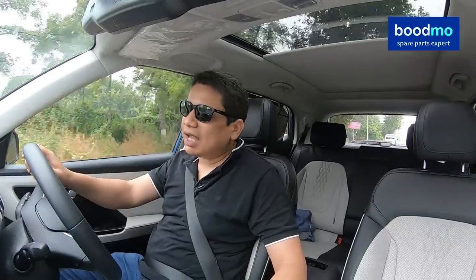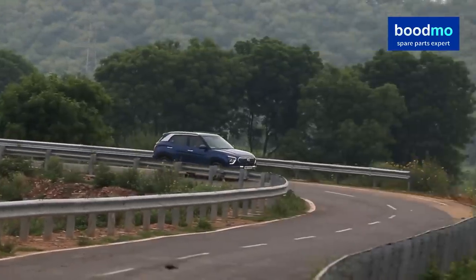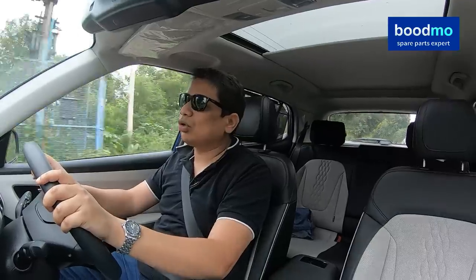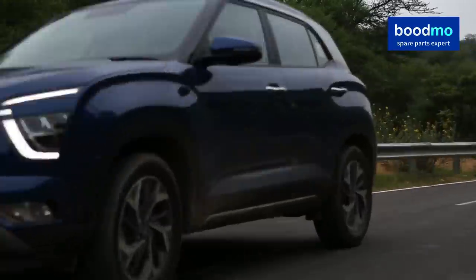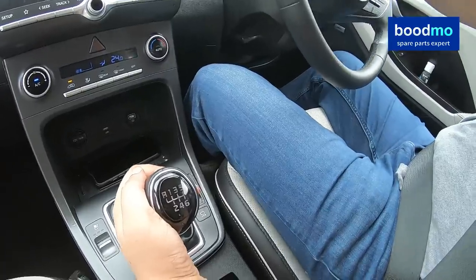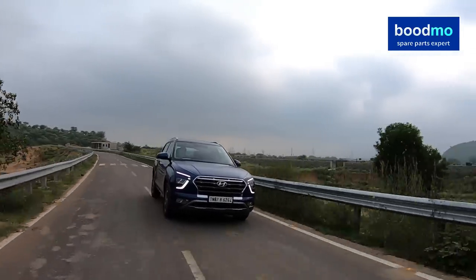Hyundai engineers have done a very good job with the tuning of this new engine. The older version used to have very prominent turbo lag and was lazy to respond below 1,800-1,900 rpm. This one is much better — the engine now starts responding from about 1,500-1,600 rpm, making it a better city car. Refinement levels have also gone up another notch. On the highway doing around 100 kph, the engine is spinning at a relatively low 1,600-1,700 rpm, and the cabin feels very nice and quiet.